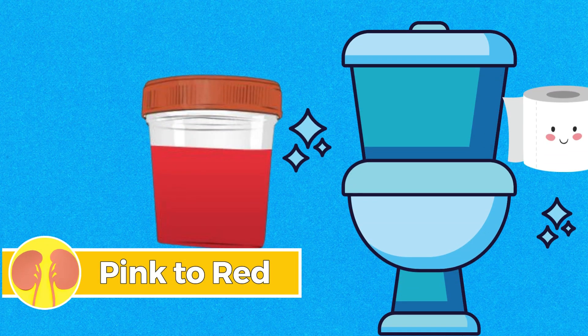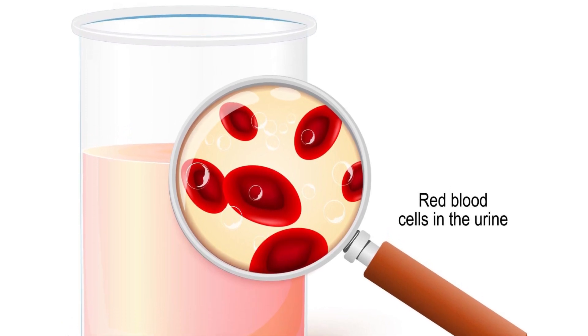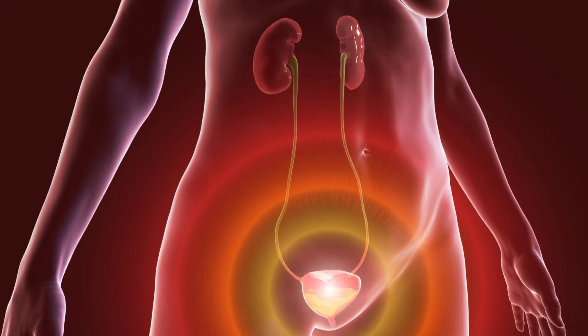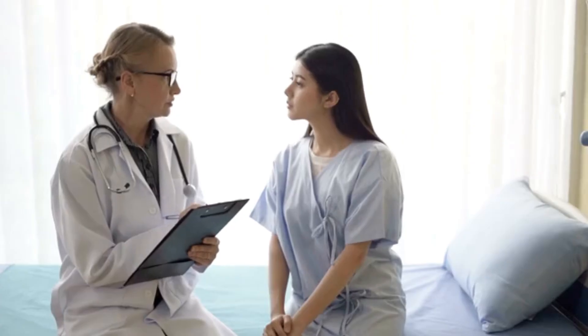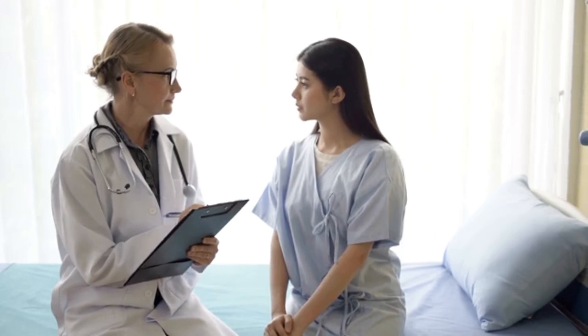Number five: pink to red. A pink to red urine color may indicate the presence of blood, raising concerns about potential issues such as urinary tract infections, kidney stones, or other renal problems. Consultation with a healthcare professional is advisable for accurate diagnosis and appropriate management.